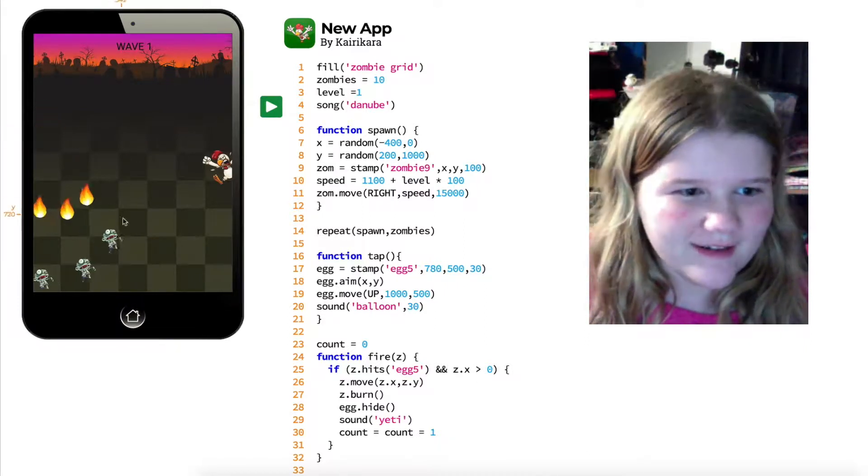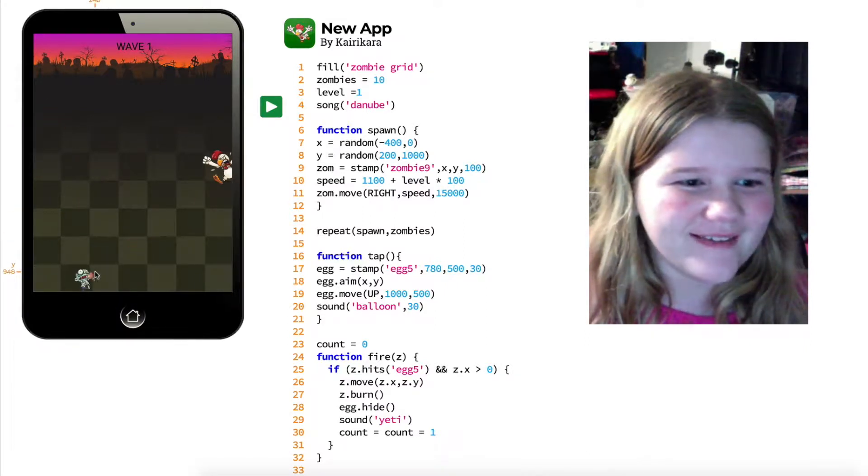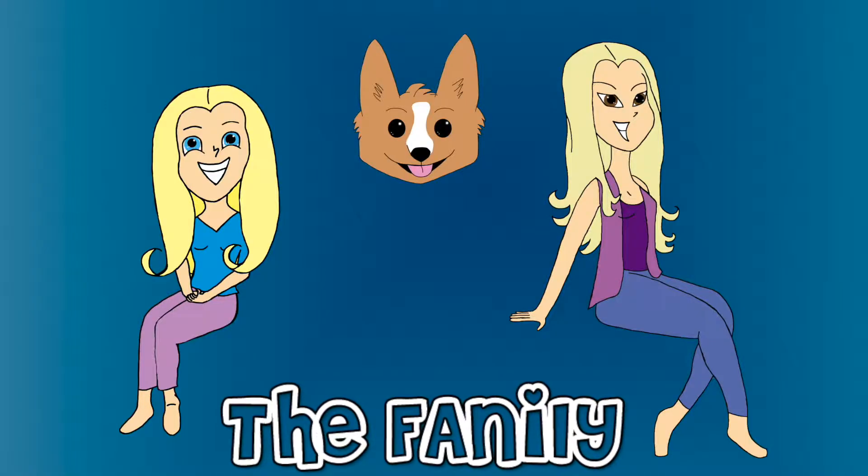Yes! This is so much better! It's amazing! Welcome to the family!